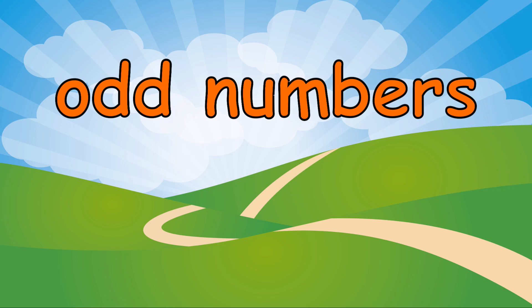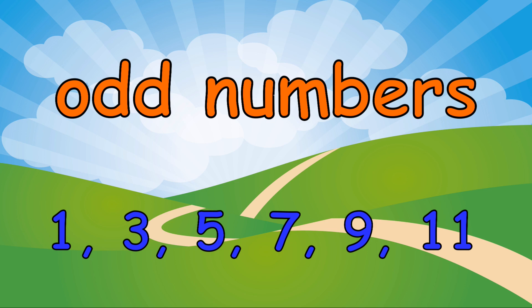Today we're going to learn about odd numbers. 1, 3, 5, 7, 9, 11 are all odd numbers.